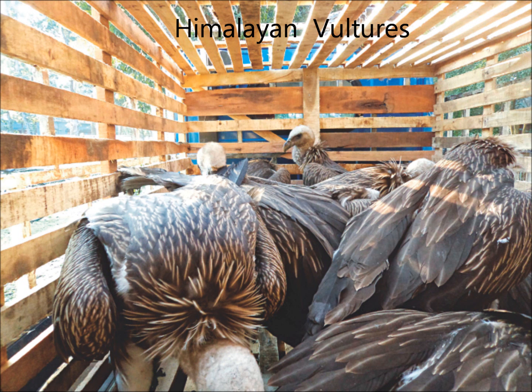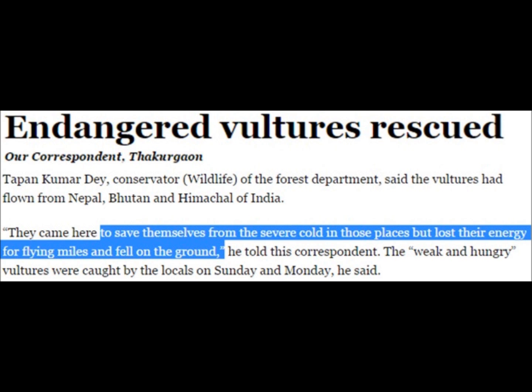Keeping on the subject of birds, the Himalayan vultures were fleeing a cold event from the Himalayan mountains in Himachal Pradesh, Bhutan, and Nepal. They flew all the way into Bangladesh before they collapsed from exhaustion.